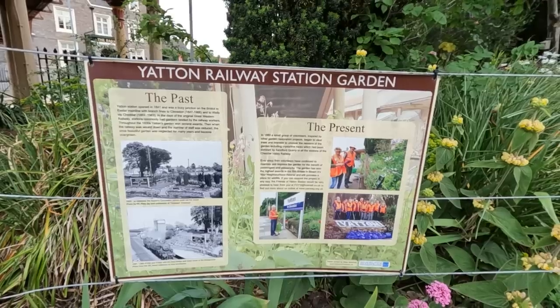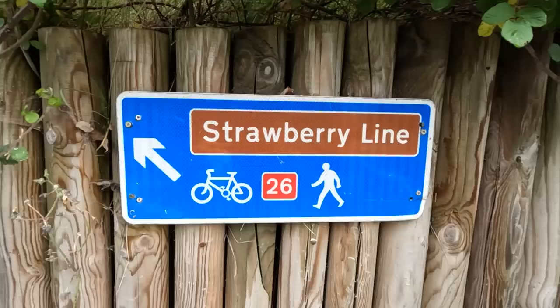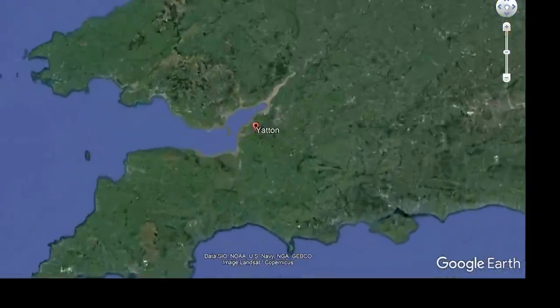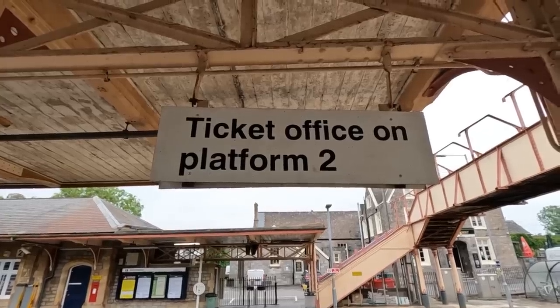I think there's a train coming because we've started our journey today in Yatton. We may or may not tell you that we're doing the Cheddar Line or the Strawberry Line. So join us as we try and find and bring you all the quirky bits along the Strawberry Line, which went from Yatton just up there that way down towards Wyvern.